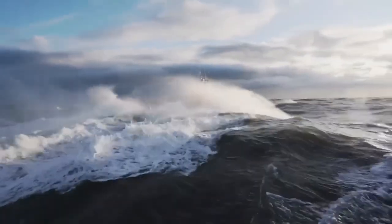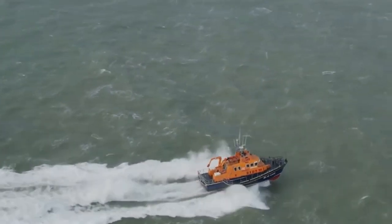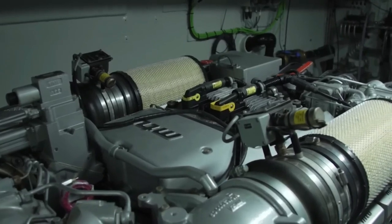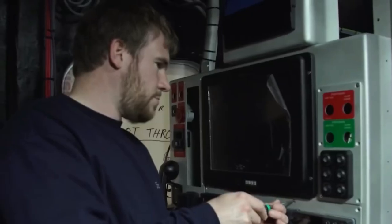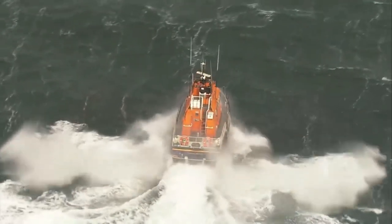The RNLI Severn can swiftly respond to emergencies up to 250 nautical miles away from the coast. Additionally, it carries a small inflatable daughter boat with a 15 horsepower outboard engine, ideal for rescues in rocky or shallow waters.